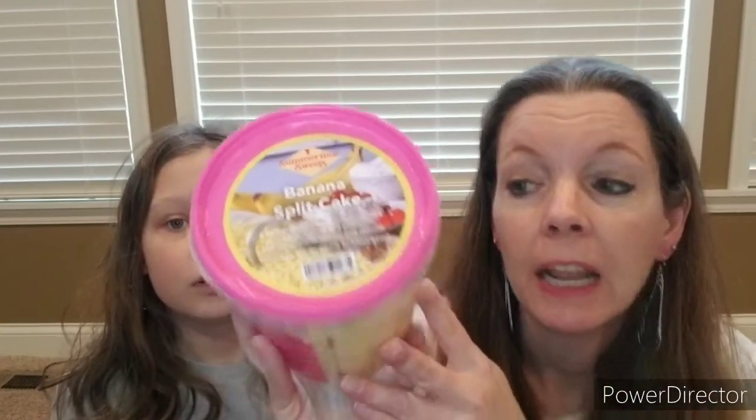First, we have Banana Split Cake — sounds pretty awesome! It has the same logo that was on Scent Flirt. By the way, if you haven't seen that, check it out — we went through our latest Scent Flirt, and some of the scents in this blend batch were in our Scent Flirt too. Do you want to read the description? Butter graham cracker layered with Cool Whip, banana and pineapple, and topped with pecans and cherries.